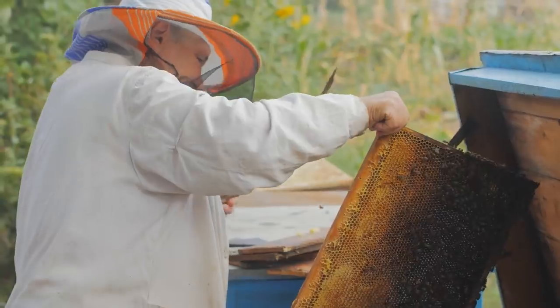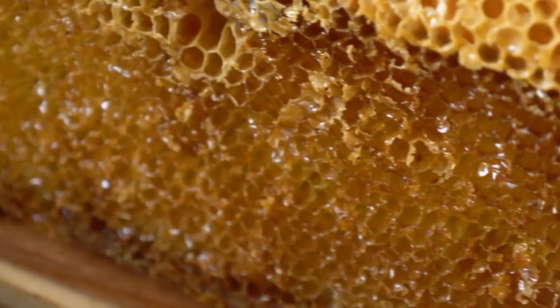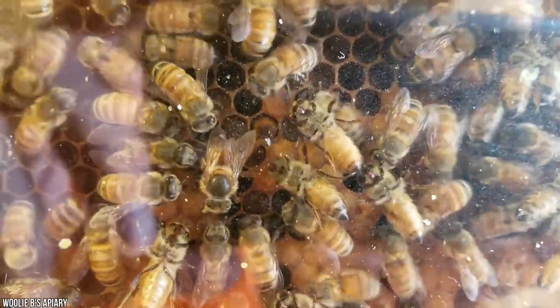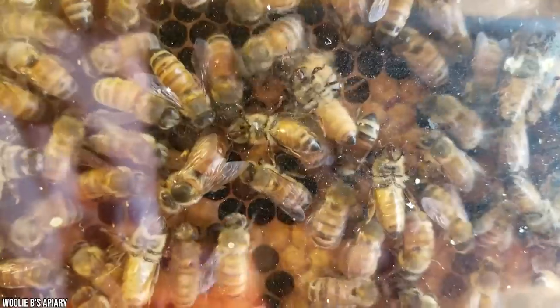The hives themselves are made of six-sided tubes, which are shaped for optimal efficiency in honey production. However, the way these incredible insects instinctively plan and strategically place their colony is still a matter of mystery. But hey, bees are awesome!